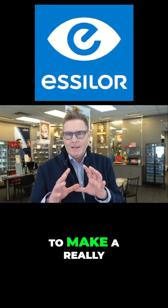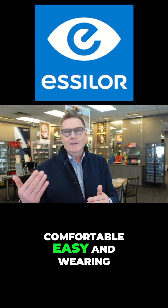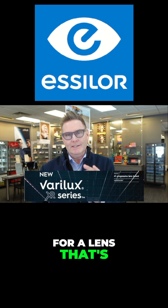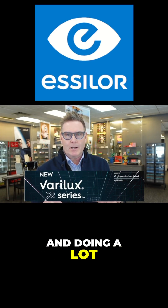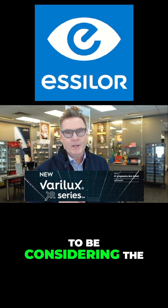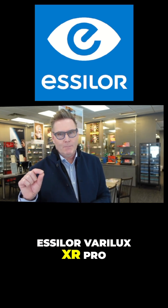Their lens is customized to make a really comfortable, easy-wearing progressive lens. So if you're looking for a lens that's easy to adapt to with clear vision when you're moving your eyes and doing a lot of movements, you really want to be considering the Essilor Varilux XR Pro.